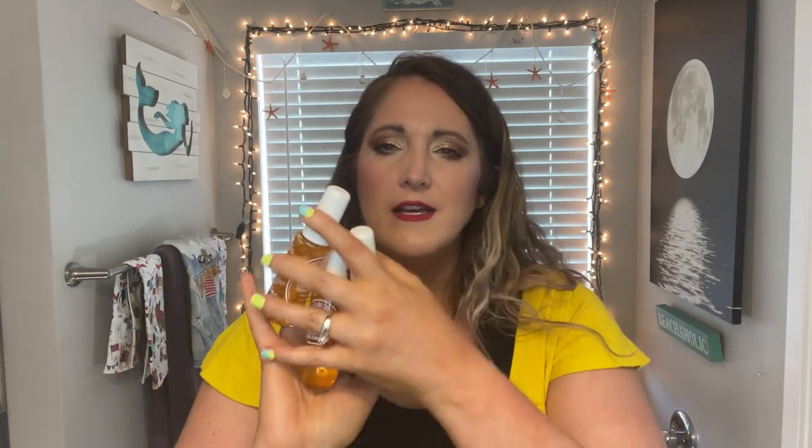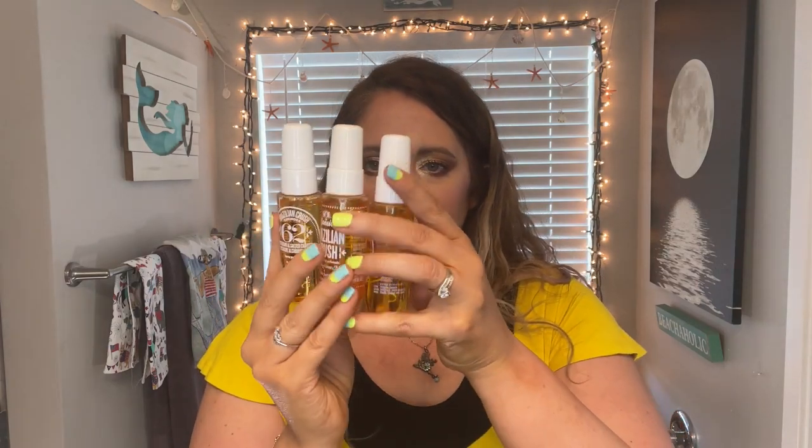I randomly have three of these little ones of the 62. I think it's because when you buy things from Sephora or even Sol de Janeiro, they'll give you samples, so I've gotten three of these sample sizes. I have a little tiny dent in some of these too. I just need to use them up and stop using this one one day and this one the next — just use them up.